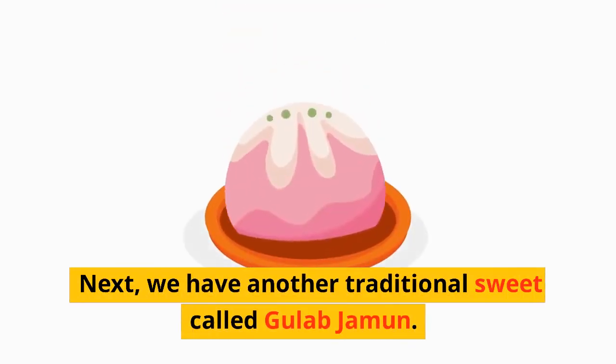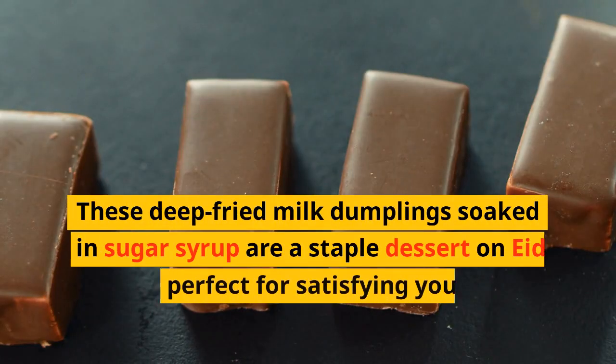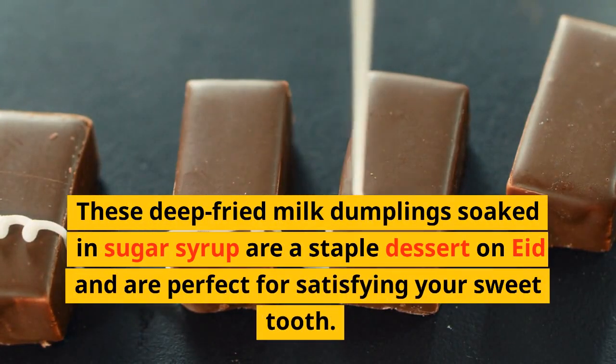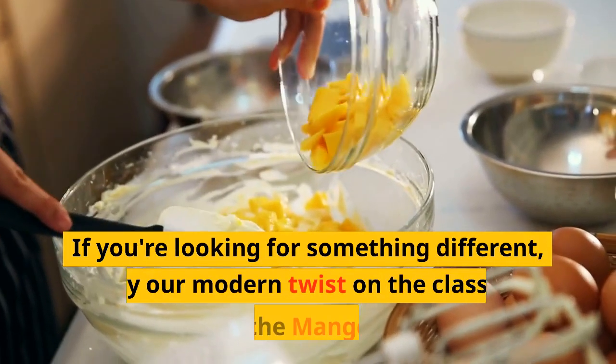Next, we have another traditional sweet called Gulab Jamun. These deep-fried milk dumplings soaked in sugar syrup are a staple dessert on Eid and are perfect for satisfying your sweet tooth.